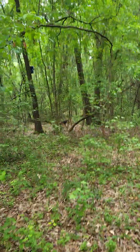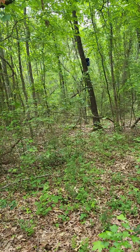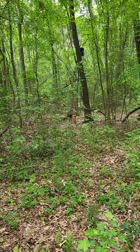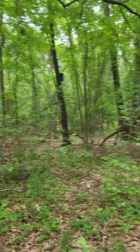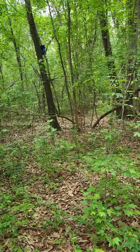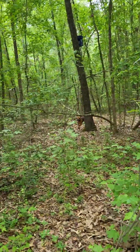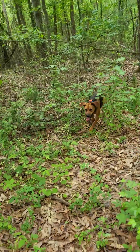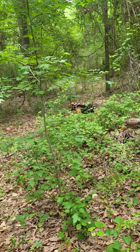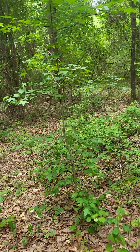Oh yeah. In my nesting box. He smells it. He's going to bark on it. Another nesting box up right there. They hot right in here.